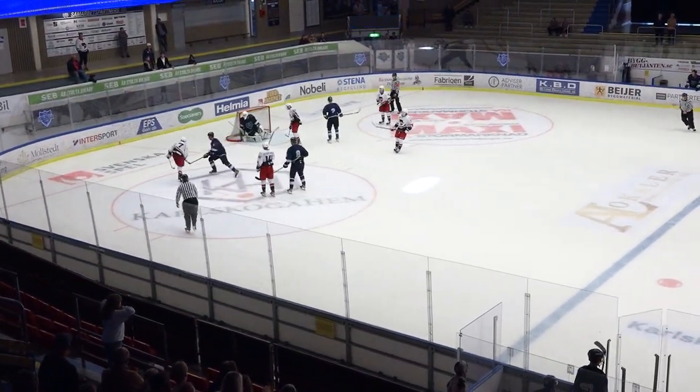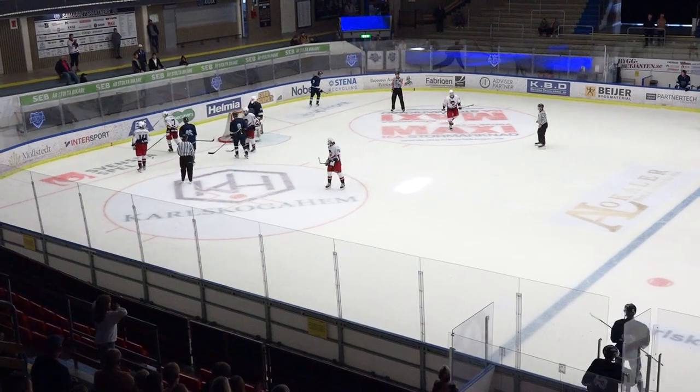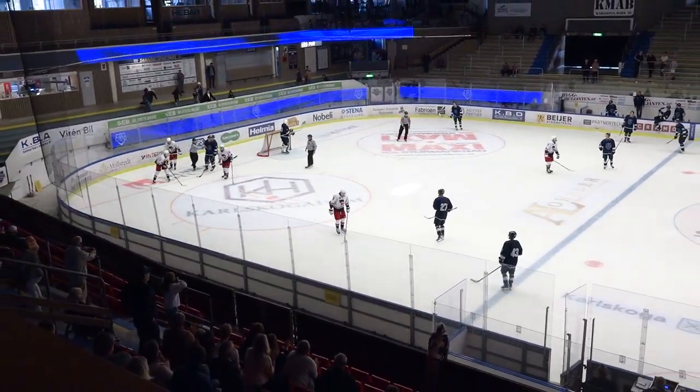Time expires and the Brooks Bandits begin their Sweden trip with a 5-2 win over BIK Carl Skoga.